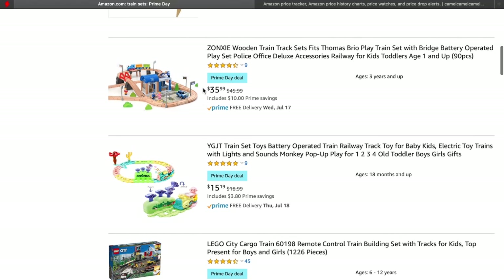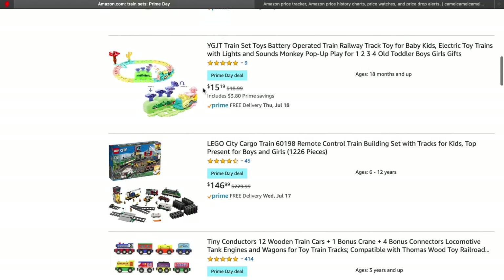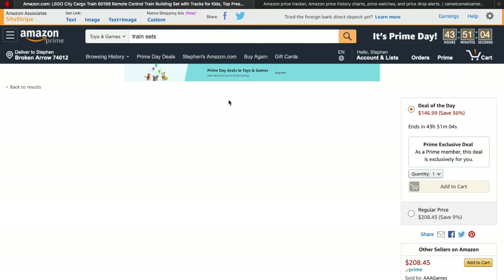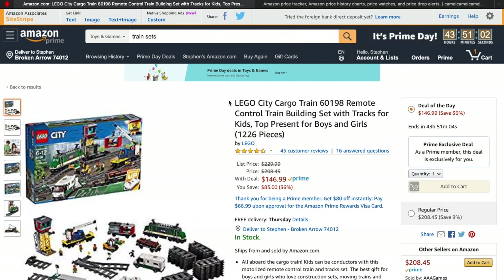There's this Lego one that's actually pretty cheap if you're into Lego. One thing I wanted to show you is if you're trying to determine whether the price is actually a good price on Prime Day, because sometimes they're really not — they're really just basically your typical sale prices. So this Lego set here is on sale if you're a Prime member for $146.99.